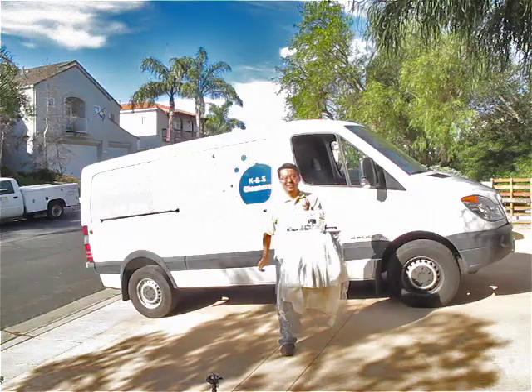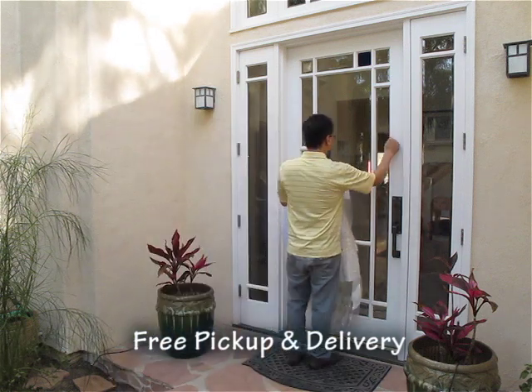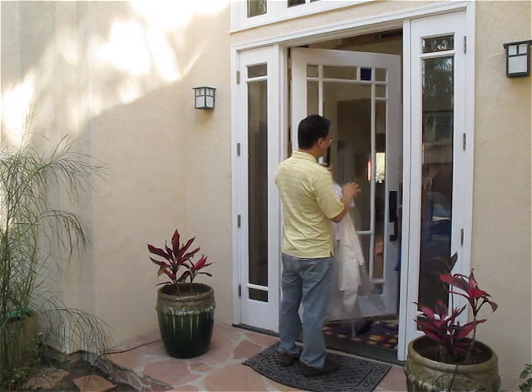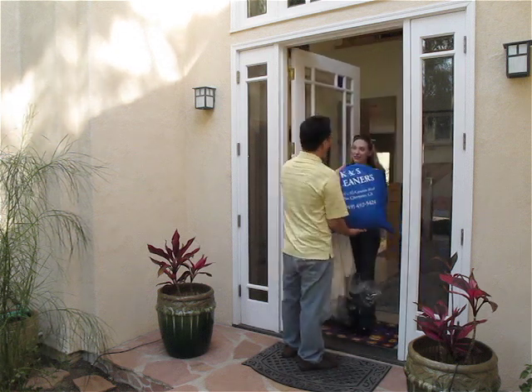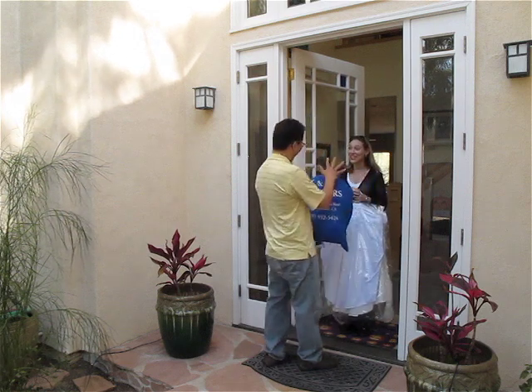Don't have time to come to us? Don't worry, we'll come to you and we'll do it free of charge. Sign up for our Tuesday and Thursday pickup and delivery dry cleaning service and save yourself the hassle of making the trip. If you're a new customer, just mention this commercial and you'll receive 30% off your first home pickup and delivery.